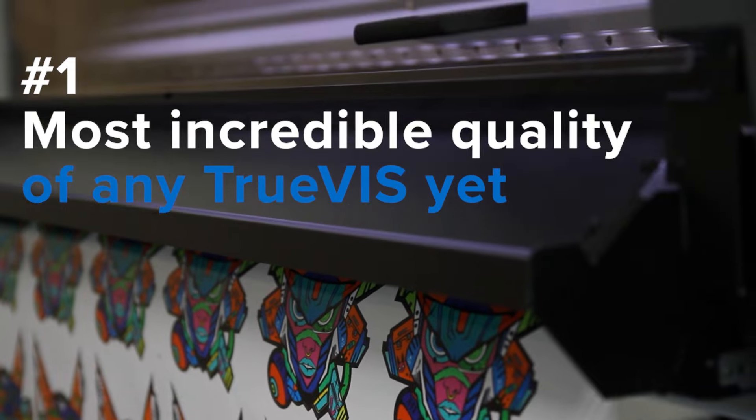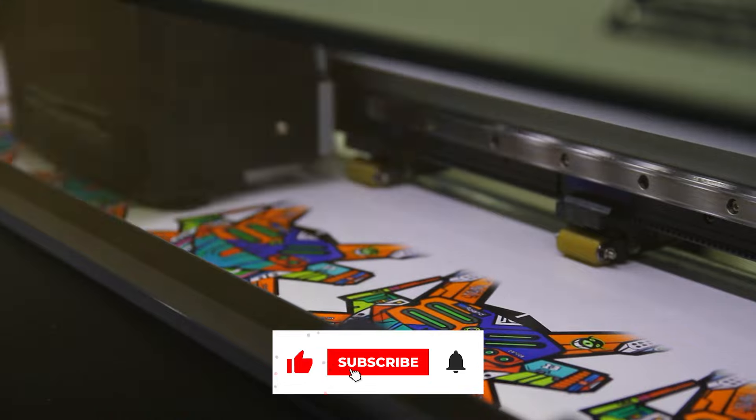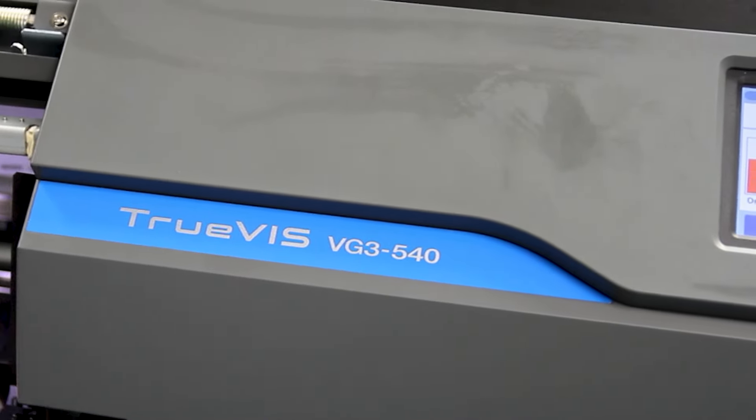Number one, they produce the most incredible print quality of any Roland TrueVIS device yet. From colors that pop, the smoothest gradations, the most neutral of grays — the third generation of TrueVIS printer cutters absolutely delivers.